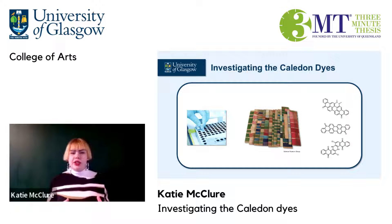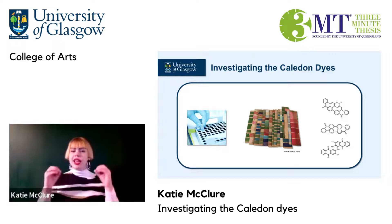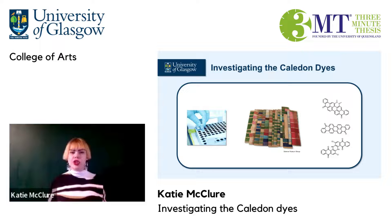Despite the importance of the Caledon dyes and their use on a wide range of interesting products, many of which are likely to be in museum collections now, there's not currently any way to know whether historical textiles were actually dyed with the Caledon dyes or not. Dyes can look the same colour but have very different chemistries, histories and conditions needed for their preservation. We therefore need to know the chemical identities and molecular structures of the dyes in our collections to really understand and preserve our historical objects.